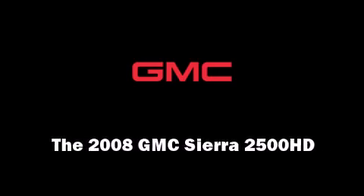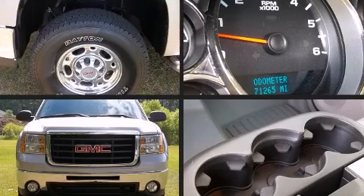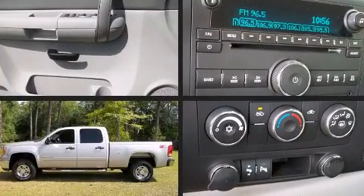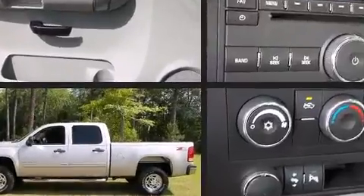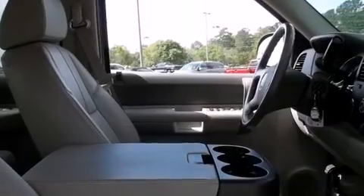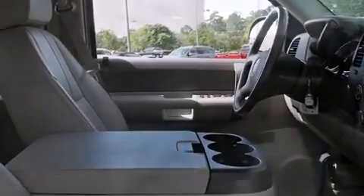Sensibility and practicality defined the 2008 GMC Sierra 2500 HD. Top features include air conditioning, front and rear reading lights, front and rear cup holders, variably intermittent wipers, a rear step bumper, fully automatic headlights, remote keyless entry, and much more.